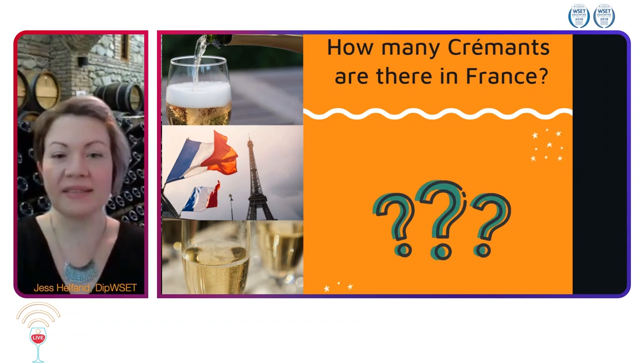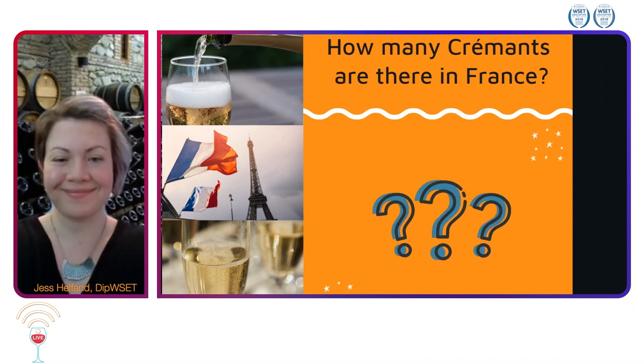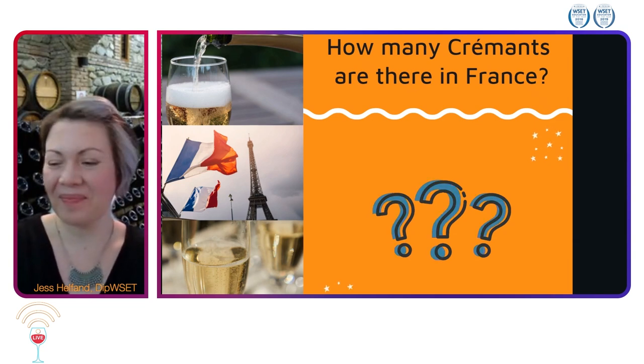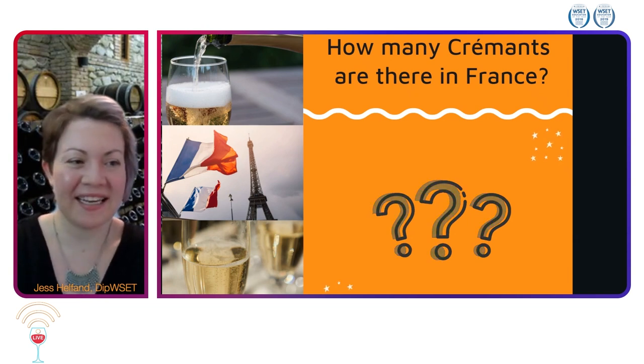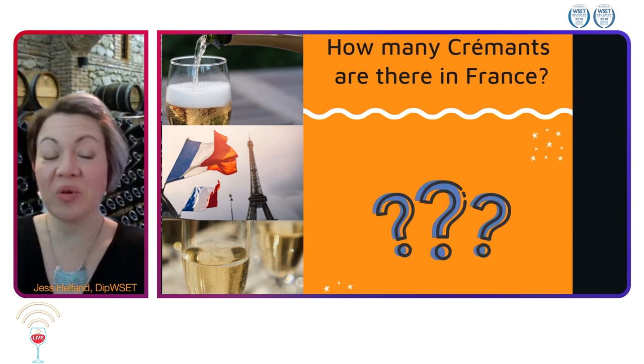So, how many Crémants are there? Extra points if you can list them.